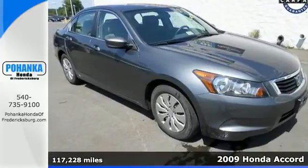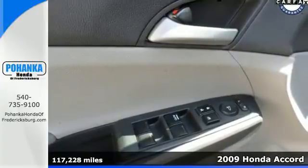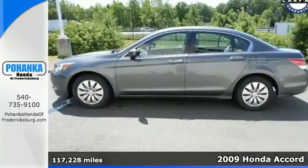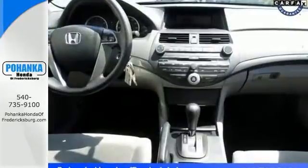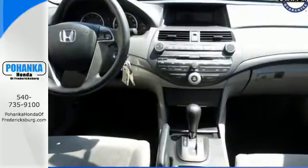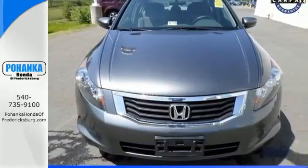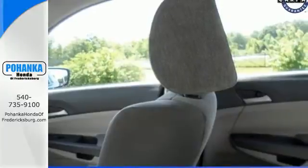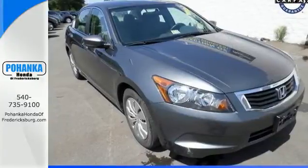We think you'll like this 2009 Honda Accord. The 09 Accord continues Honda's commitment to safety with features including stability control, braking assist, a front seat whiplash protection system, and front and rear stabilizer bars. The 09 Accord builds on the success of the wildly popular 08 model, and Honda's reputation for reliability, comfort, style, and safety just keeps getting better.